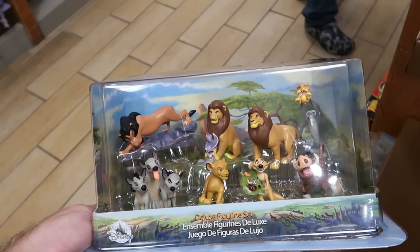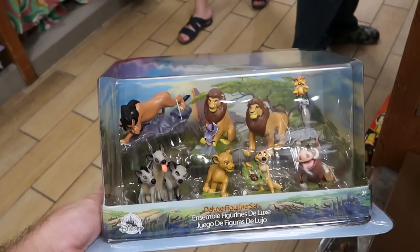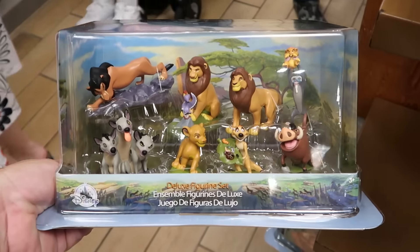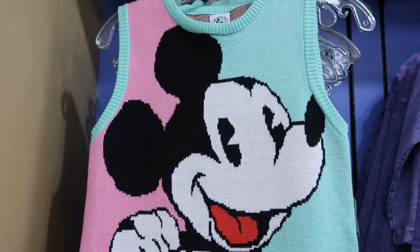Underneath there is a brand new set of little collectible figurines — this is one of the deluxe figurine sets from The Lion King. You get Simba, Timon, Pumbaa, Rafiki, and Scar — all of the characters from the movie franchise. $12.99 from $30.